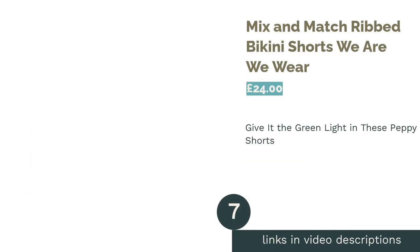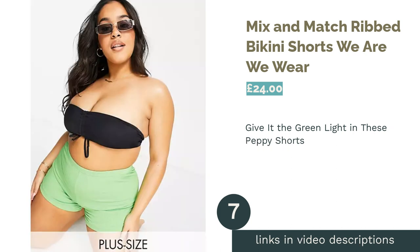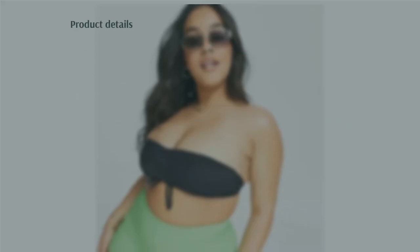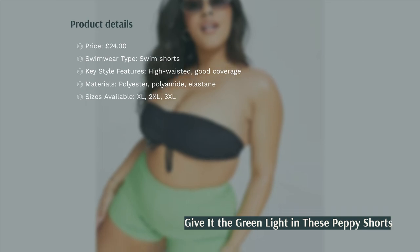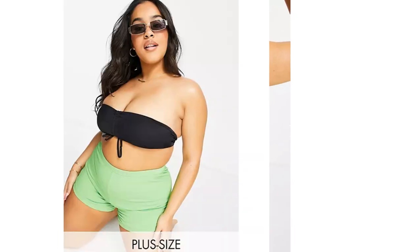The next product is the Mix and Match Ribbed Bikini Shorts by We Are We Wear. Many of the swimwear pieces on ASOS are sold individually to allow you to mix and match and create your own customized look. These ribbed shorts by We Are We Wear really stood out to us, firstly because they're a pop of neon green.